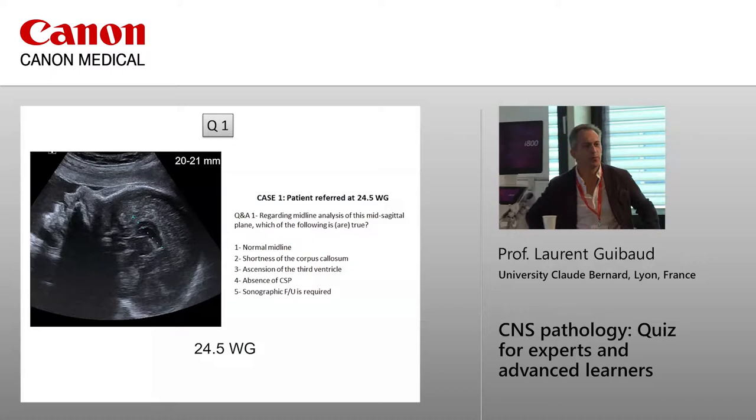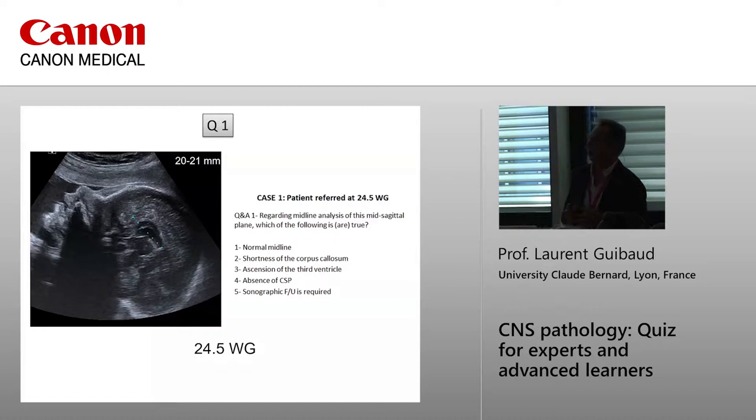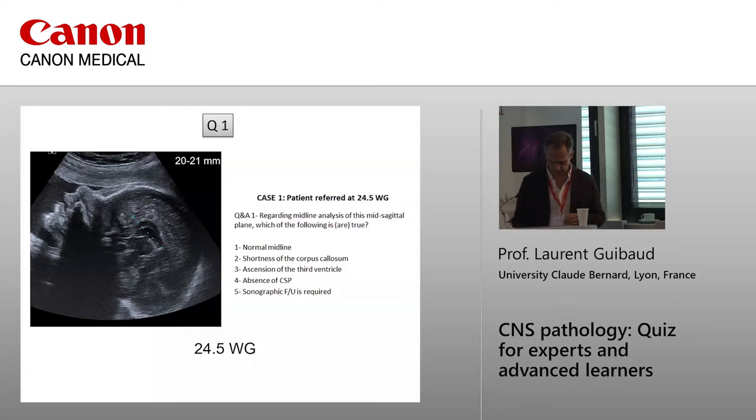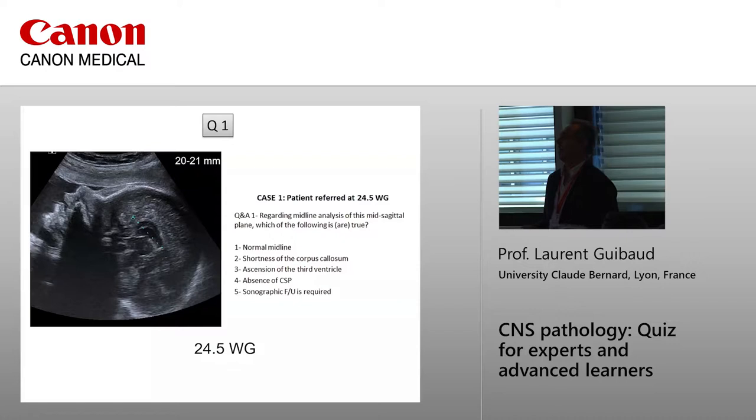What do you think — normally aligned? Audience responses: two, four. As you can see here, this is not the third ventricle — it's the cavum septum pellucidum here. And this is the third ventricle, which is in place.